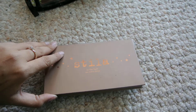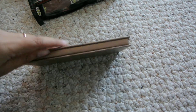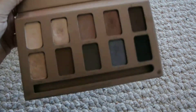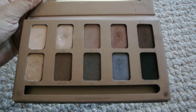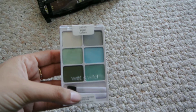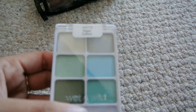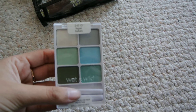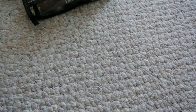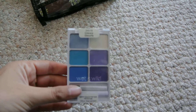My Stila In the Light palette — I haven't used this in a while, and I would really like to get more use out of it because the colors are really pretty. Another one is the new Wet n Wild limited edition Spring Collection — this one is in Vegan Culture, it's really pretty greens and blues. And this is another Wet n Wild one in purples.